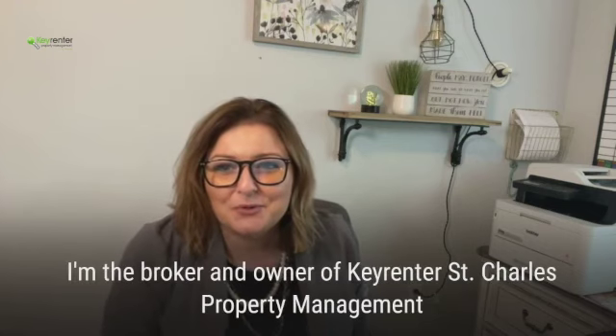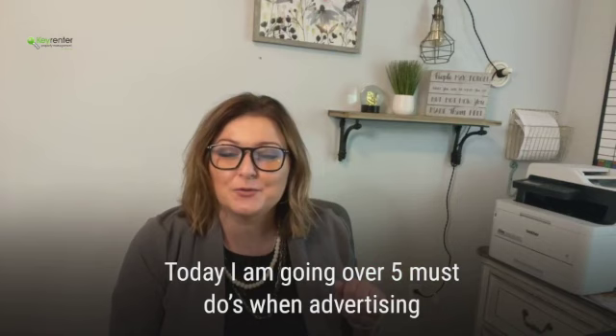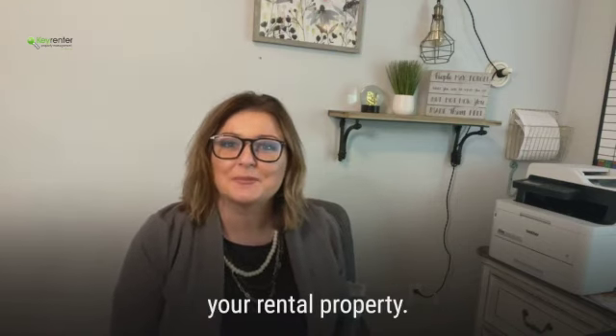Hi, my name is Danielle Holmes and I'm the broker and owner of Key Renner St. Charles Property Management. Today, I am going over five quick things to do in listing your rental property.